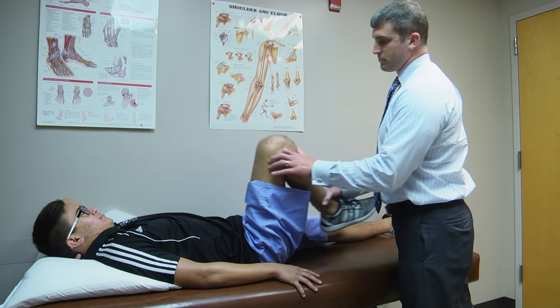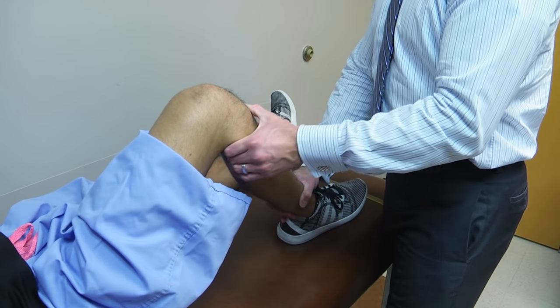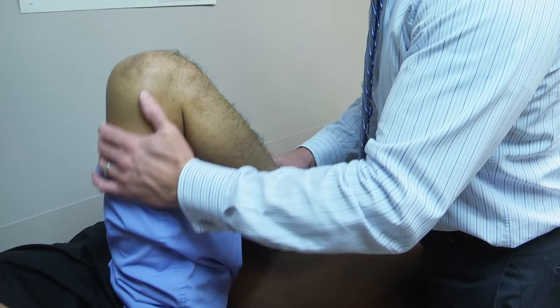He presented to me a little bit late and so he already had a little bit of stiffness, so we did what's called prehab. We worked on his range of motion before surgery. It's always better to have good range of motion, good quad control, and normal gait before you go in to do an ACL reconstruction.